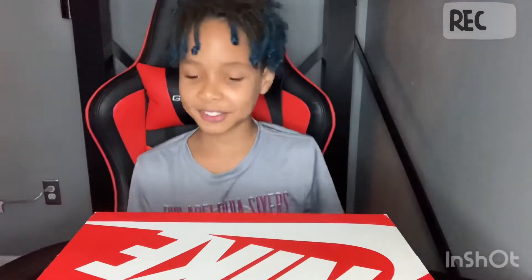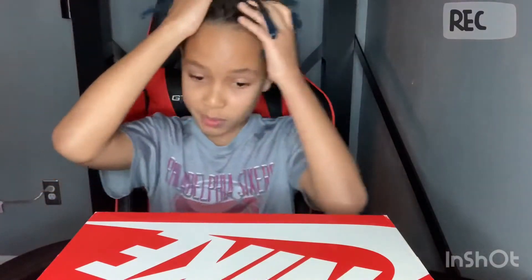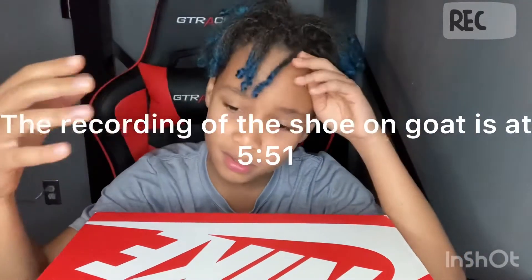My next shoe - I don't know what I'm gonna sell next. It's probably gonna be in like a month, maybe a few weeks. You won't see it on GOAT right now, but I'll show a recording of how I listed it, probably in about a minute or so.